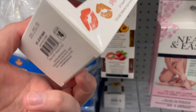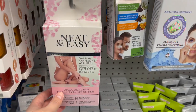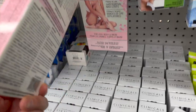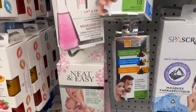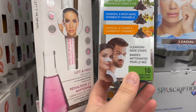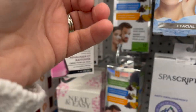You get two lip masks for $4. Neat and Easy hair removal wax strips — you get 24 strips and three moisturizing wipes for $3. Lift and firm eye cream for $4.50. Like Biore strips — charcoal tea tree nose strips, you get 10 for $3.